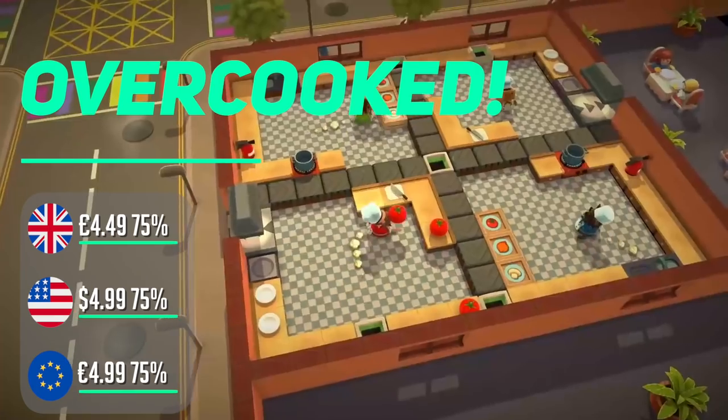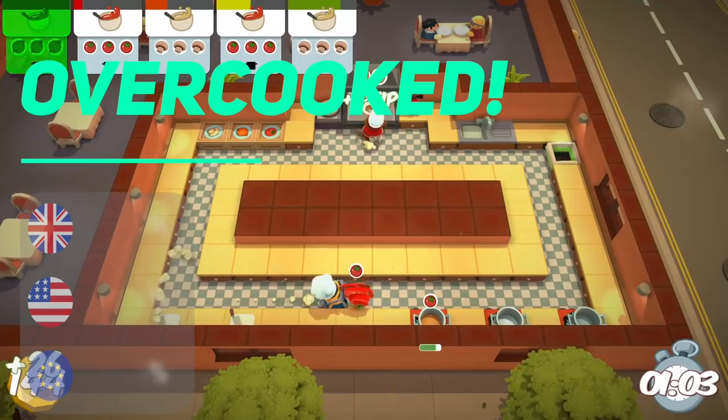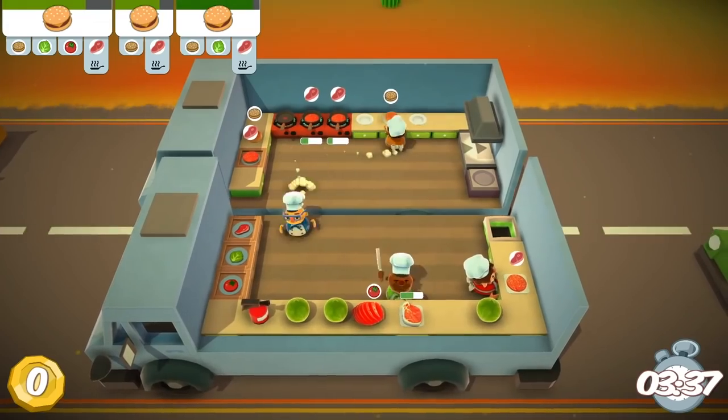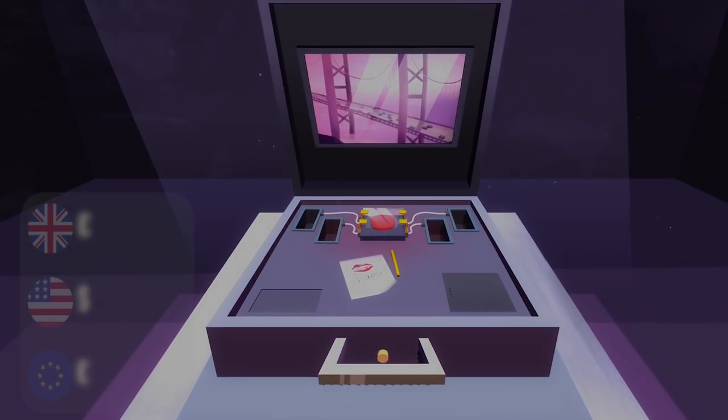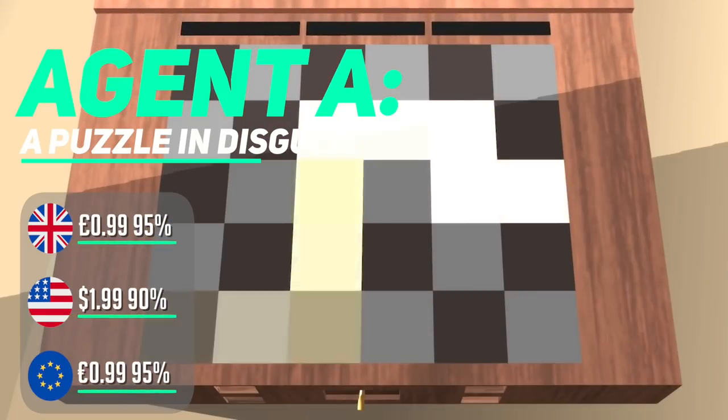Overcooked came before its sequel — I mention it after simply because if you can only get one, get part two as it really builds on the first. That's not to say the first isn't solid — it is really good, and if you want to spend a bit less you can get it for under five pounds. Agent A is another puzzle adventure that stands out for its comic style and retro story straight out of the 60s.